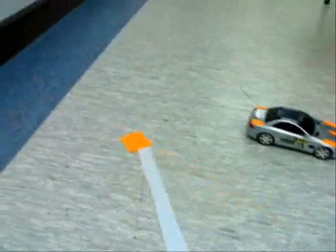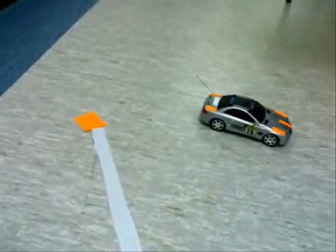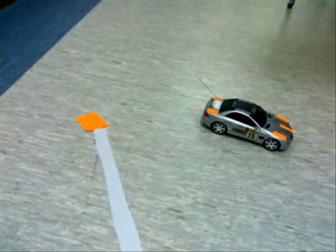As this last sequence shows, the car is still able to find the goal, even if we tease it by moving the goal around after each step that it makes.